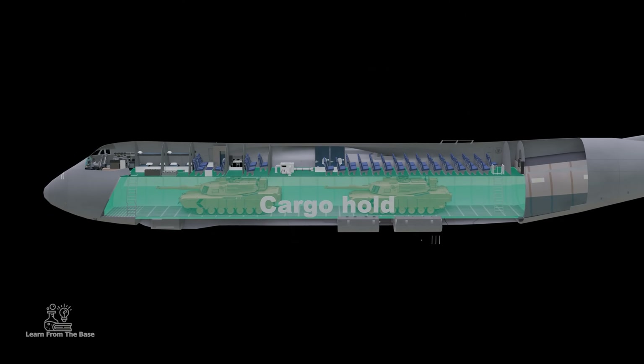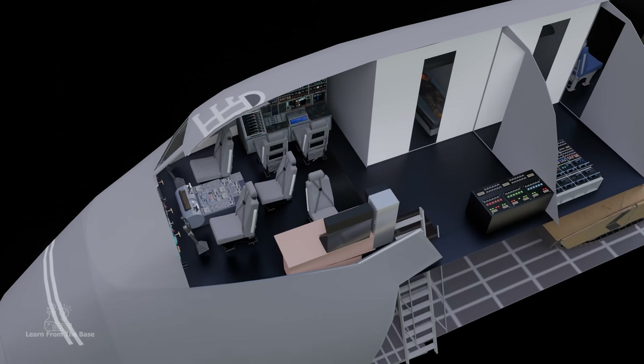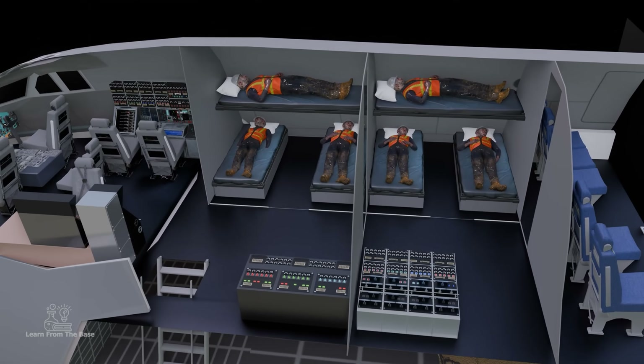As it continues to support operations worldwide, the Super Galaxy stands as a symbol of strength, reach, and the relentless pursuit of excellence in aviation.